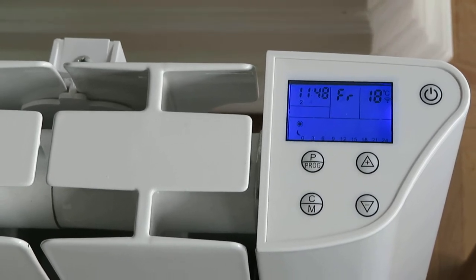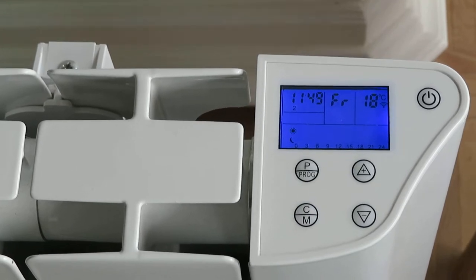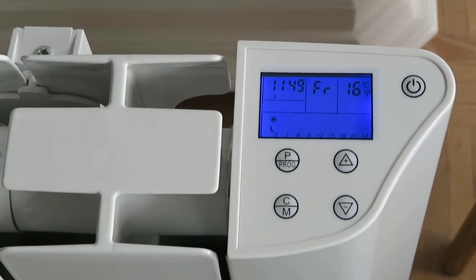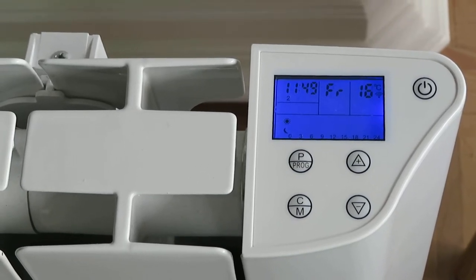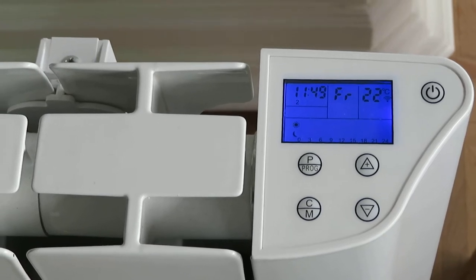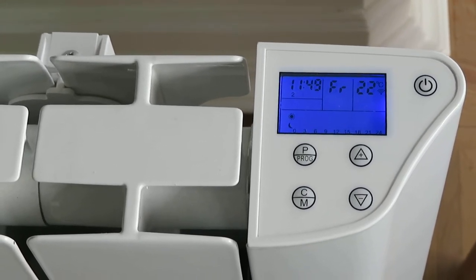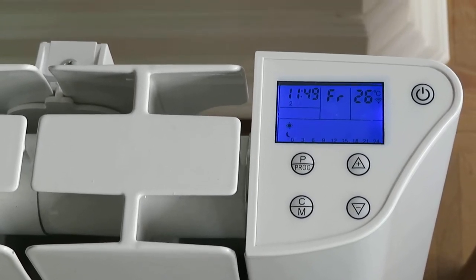Okay Google, lower the temperature by 2 degrees. [Google]: Okay, cooling the radiator down. Okay Google, increase my temperature by 6 degrees. [Google]: Okay, warming the radiator up. Okay Google, increase my radiator with 4 degrees. [Google]: Okay, warming the radiator up.